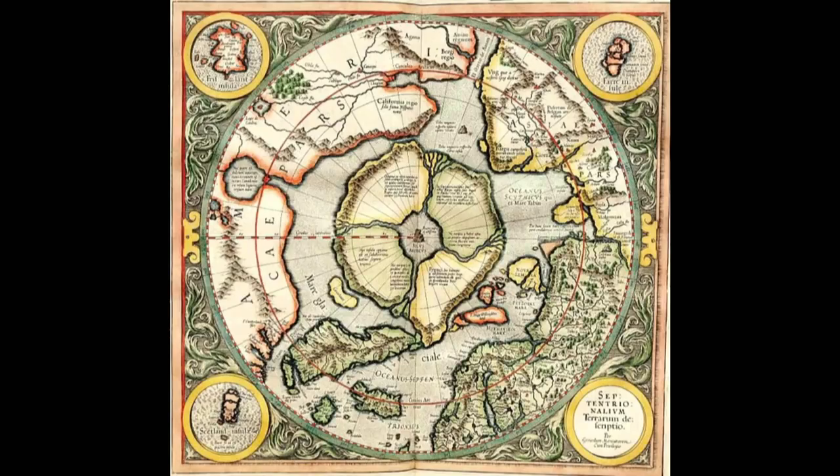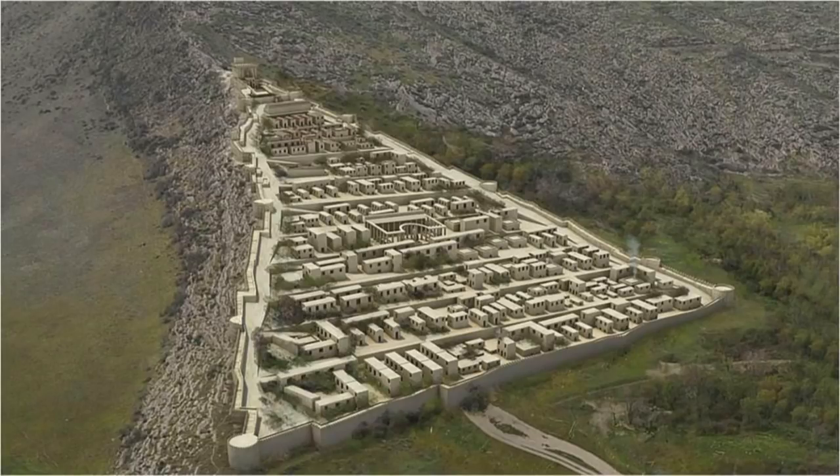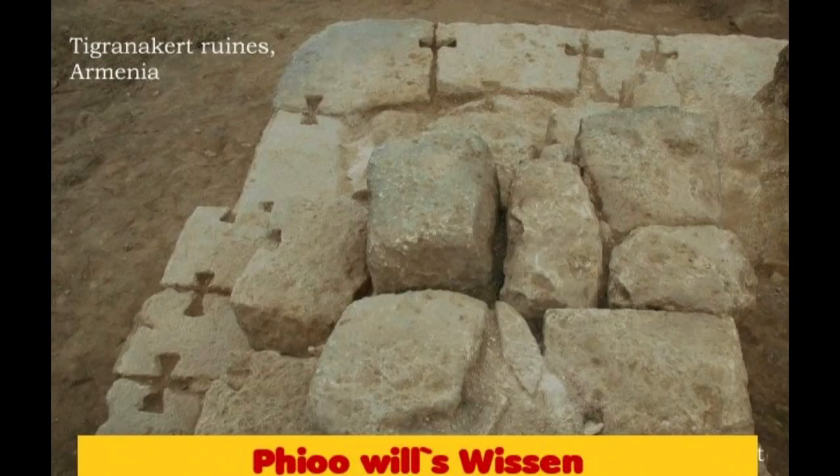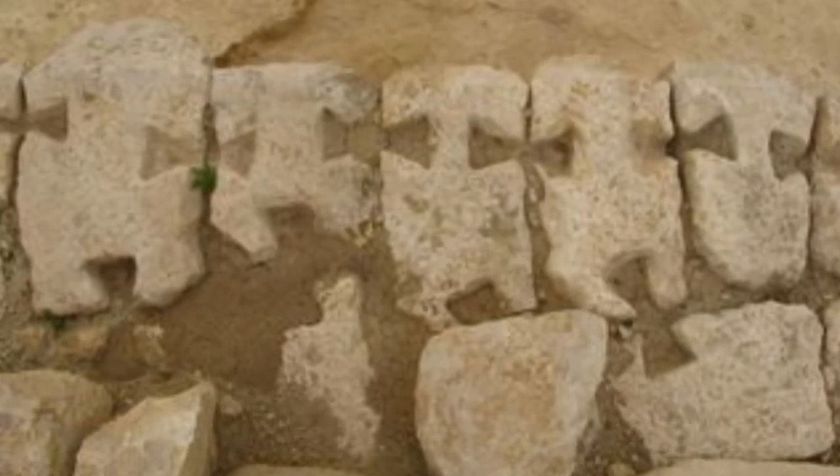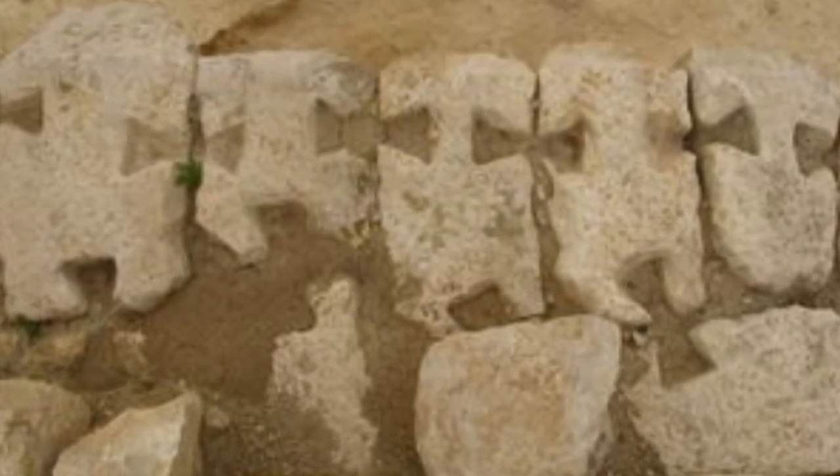The same picture can also be found in Armenia at the ruins of Triganakert, where the base slabs of the temples were completely connected with each other, so elaborately that it appears completely on some stones, so that each stone was connected to the other from every side.